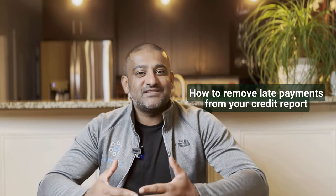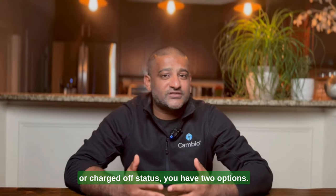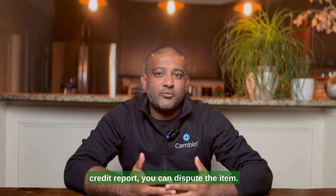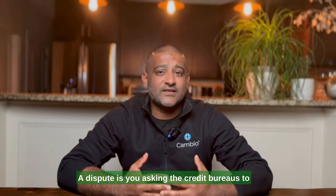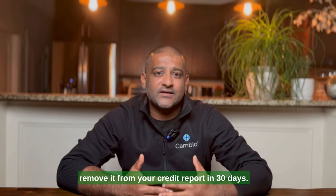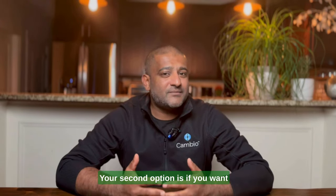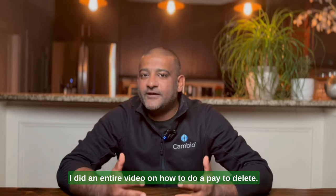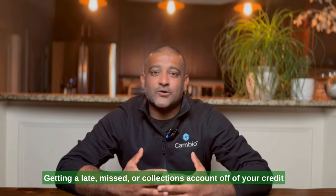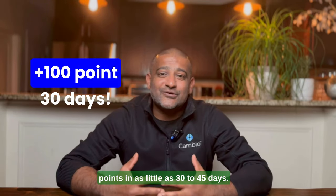I did an entire video on how you can deal with late payments — link in the description below. Next, if you have an account in collections or a charged-off status, you have two options. Option one: if you believe the account is inaccurately being reported on your credit report, you can dispute the item. A dispute is you asking the credit bureaus to investigate the account, and if it's inaccurate, they must remove it from your credit report in 30 days. We've provided templates in the description below, or if you need help, just use the Cambio app. Your second option is to pay off or settle the collections account — I did an entire video on how to do a paid delete, link in the description below. Getting a late, missed, or collections account off your credit report can increase your credit score by as much as 100 points in as little as 30 to 45 days.